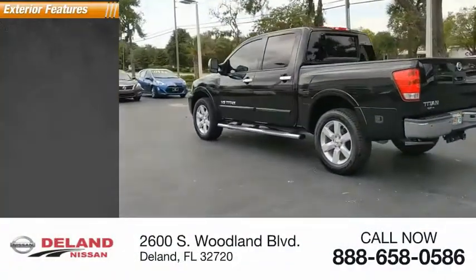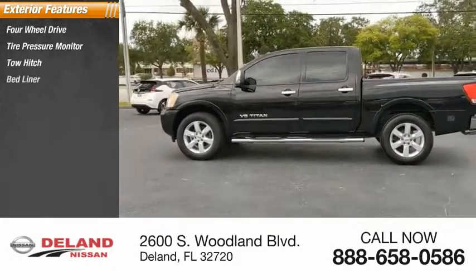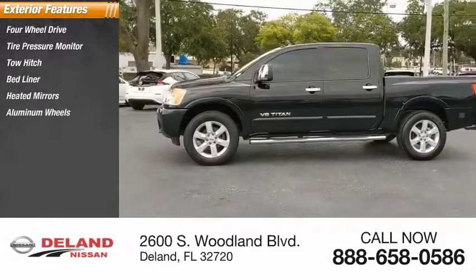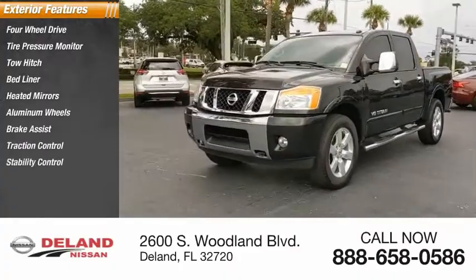Here are some of this vehicle's great options: four-wheel drive, tire pressure monitor, tow hitch, bed liner, heated mirrors, aluminum wheels, brake assist, traction control, stability control, and engine immobilizer.